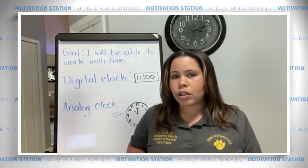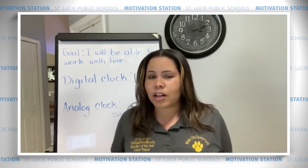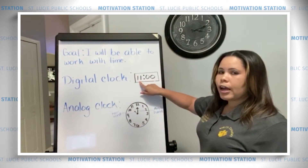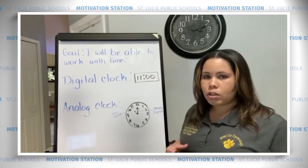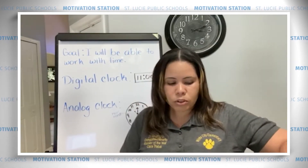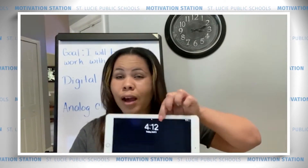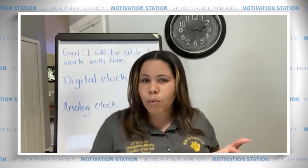First, we're going to talk about a digital clock. Can you say digital clock? Digital clock. Nice job. A digital clock is just numbers — it shows us the numbers. We have the hour here, and then we'll have the minutes after the hour next to it. A digital clock just shows us the numbers, and we see that most often — maybe on our watches, iPhones, tablets, or any kind of phone. Do you have any digital clocks around your house? Maybe the microwave or on the TV? It just tells us the numbers.